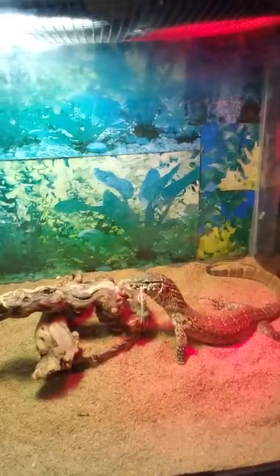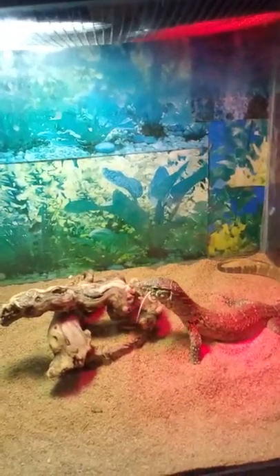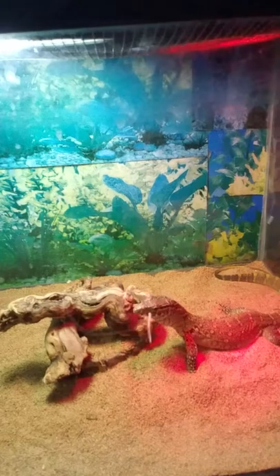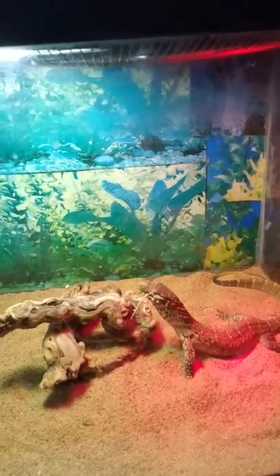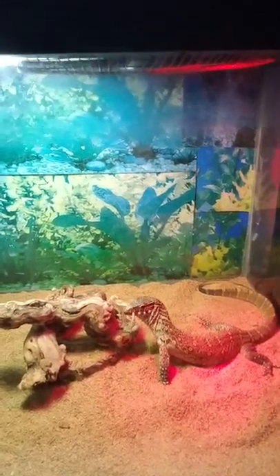Come on boy, you got it. There you go, good job. And that's a close-up of Raptor for you guys.